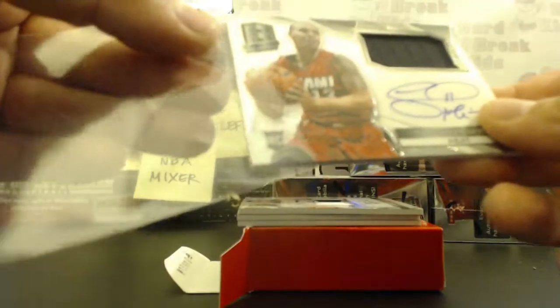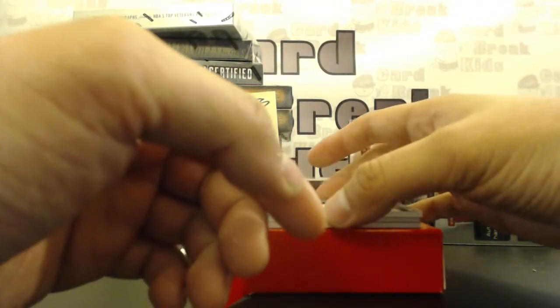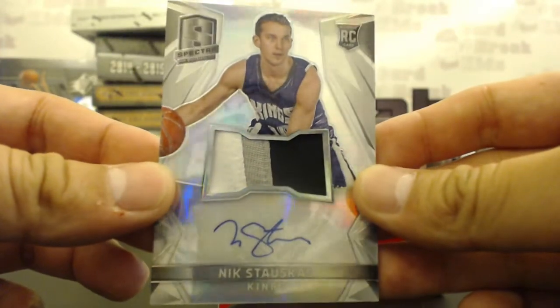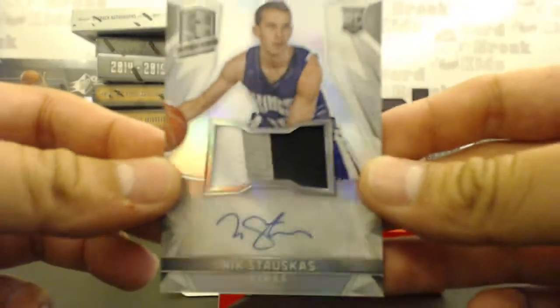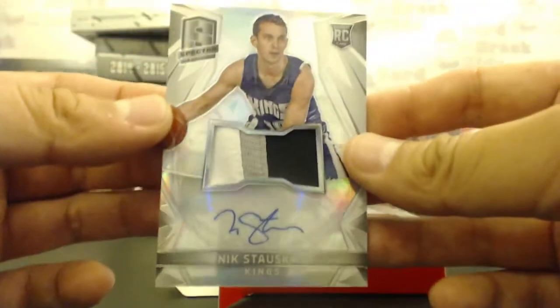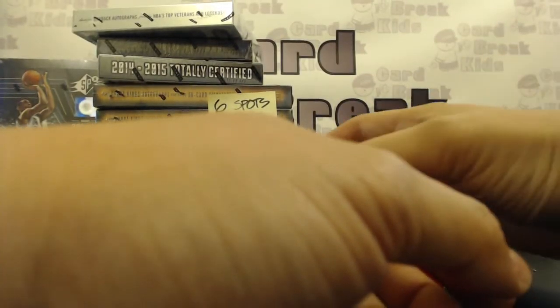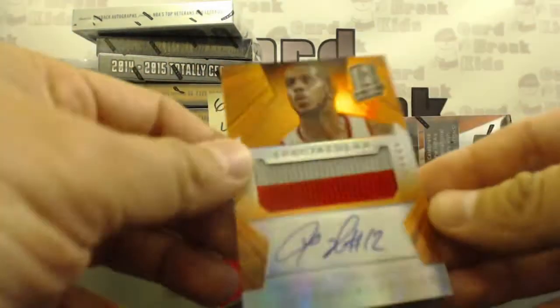For the Sacramento Kings, Derek O gets an RPA, three-color, Nick Stauskas — CBK Rock's best friend, Nick Stauskas. Blazers! Two-color on-card spectacular jumbo jersey out of 25.